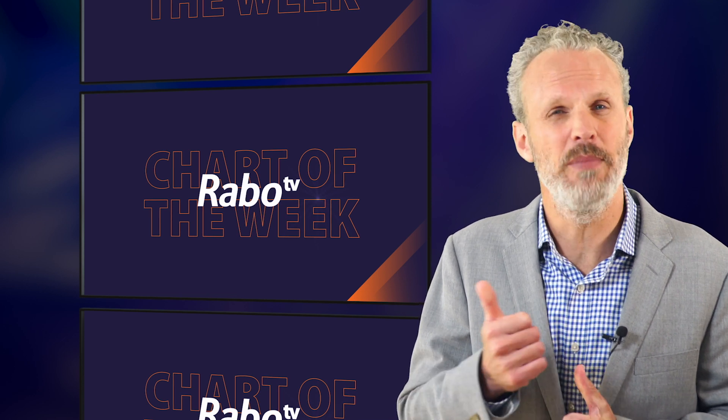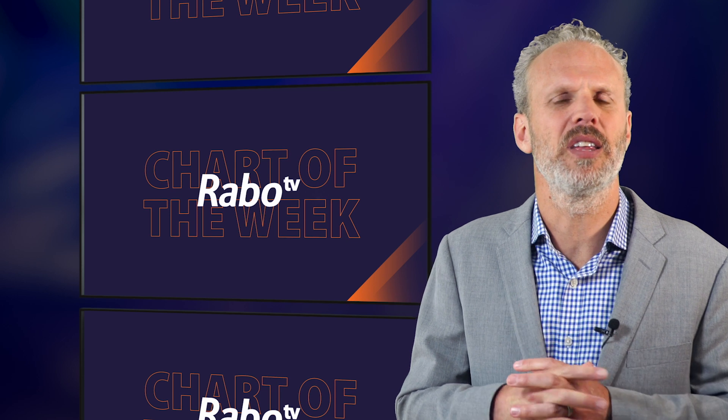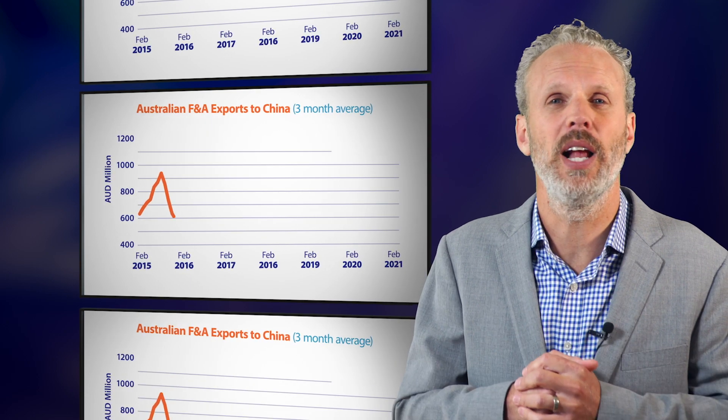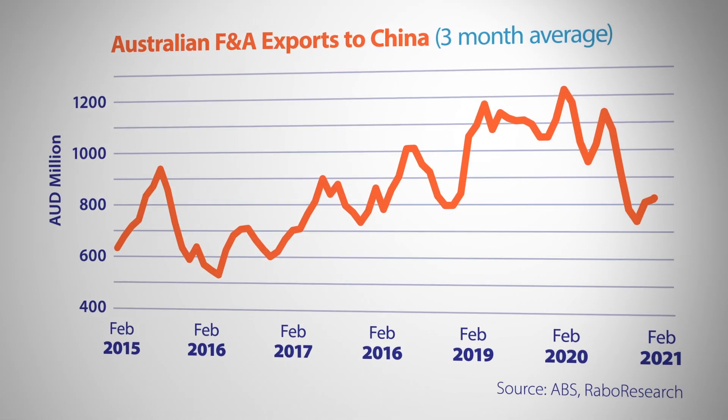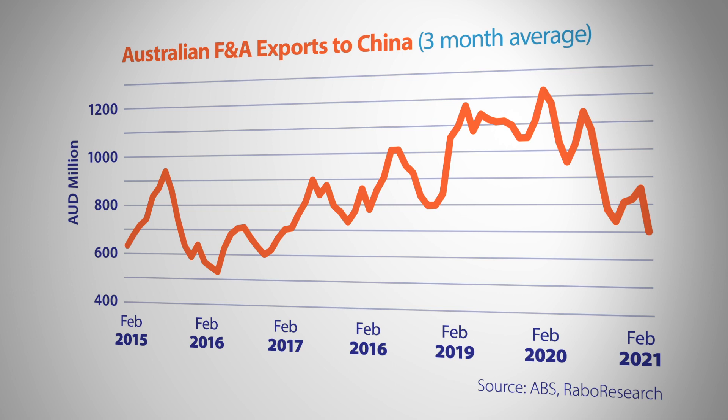But China has so far continued to buy other food and agri products from Australia. Large volumes of meat, wool and dairy continue to flow between the two countries, and December saw a record shipment of wheat to China from Australian shores. For now, China appears willing to stop taking discretionary goods from Australia but is still buying products that are essential or very inconvenient to do without. All up, Australian food and ag exports to China are down from 2019 peaks, with average shipments over the last three months falling to around $700 million — their lowest level in four years.